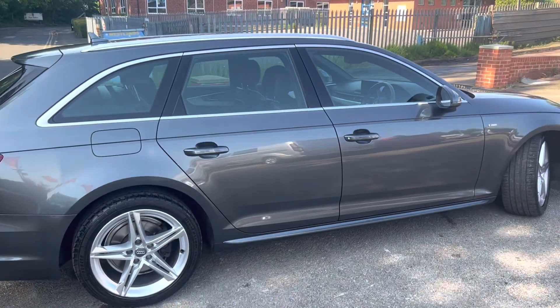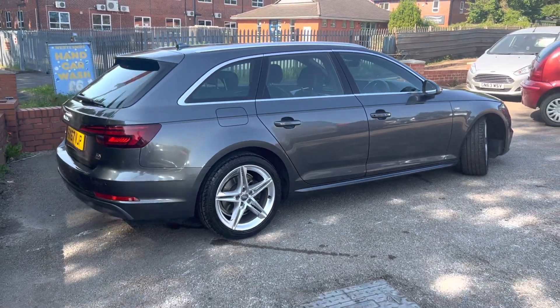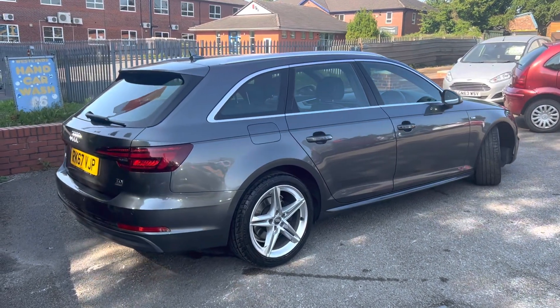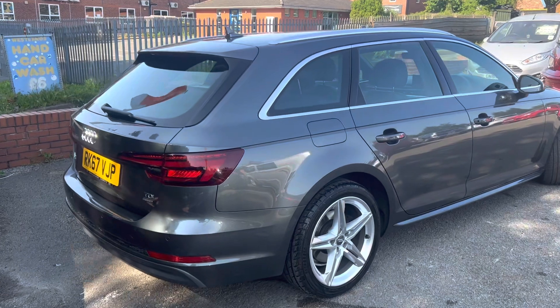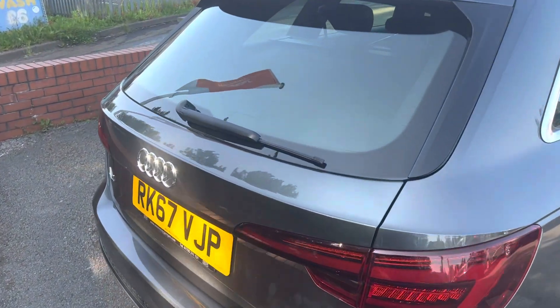It's a lovely colour. We can also help with doing a black pack on these, so if you wanted black alloys, rear window tinting, badges going black, and the honeycomb front grille with the black inserts, we can help arrange that as well. It's also got rear parking sensors as well as the front parking sensors.